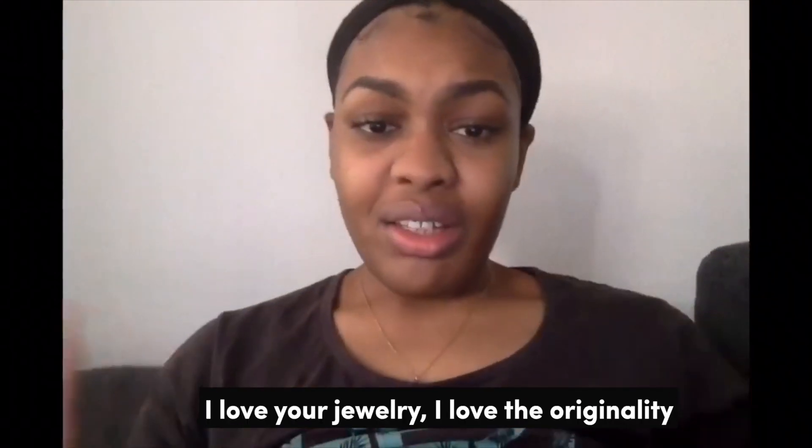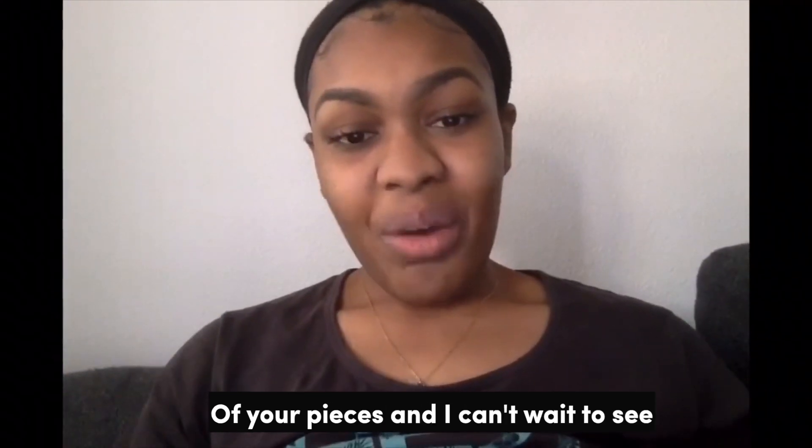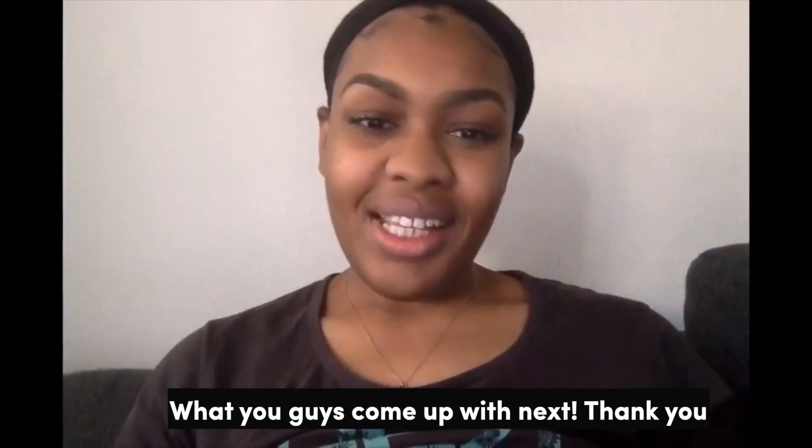So thank you Modern Gents. I love your jewelry, I love the originality of your pieces and I can't wait to see what you guys come up with next. Thank you.